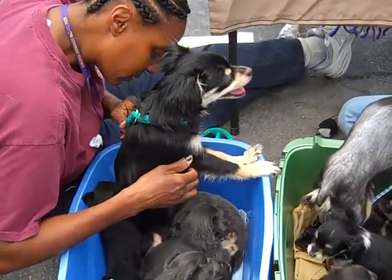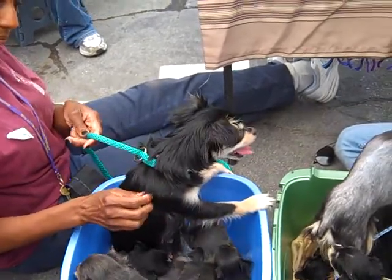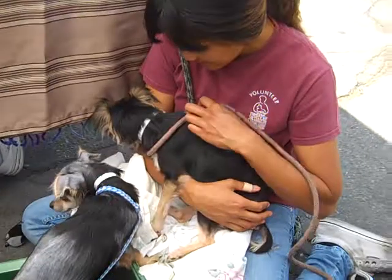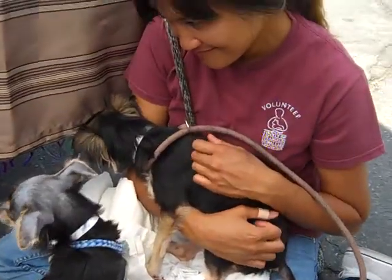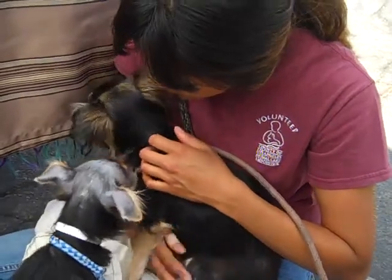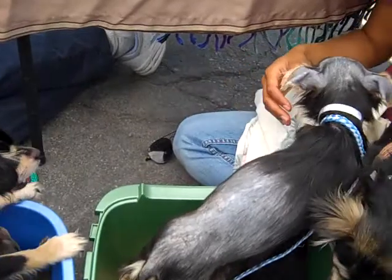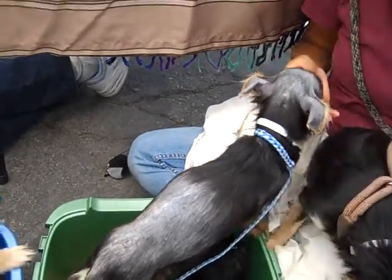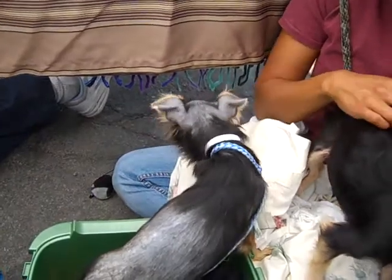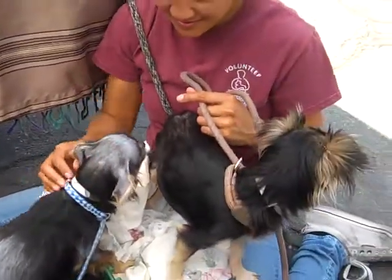Right here we have one mama — that's Cinnamon. Her ID number is A4705242 with some puppies. And then over here we have in a lap Ginger, and Ginger's ID number is A4705243. And this sweet little gal right here, she's got a little bit of alopecia but of course that will be cleared up. That's Lavender, and Lavender's ID number is A4705245. They're all Papillon mixes.